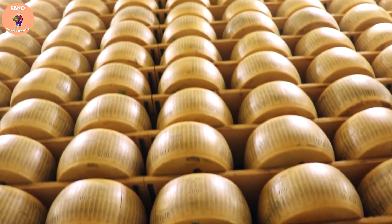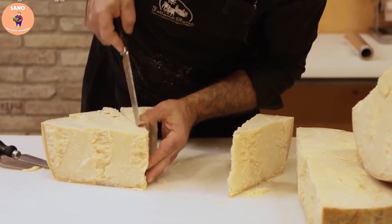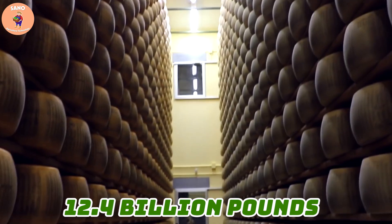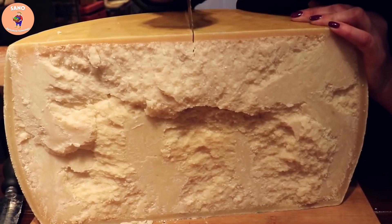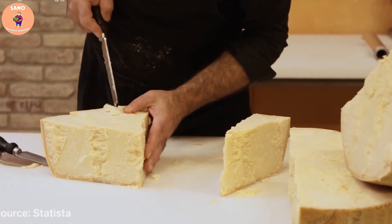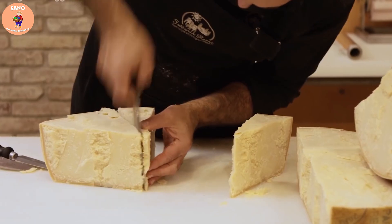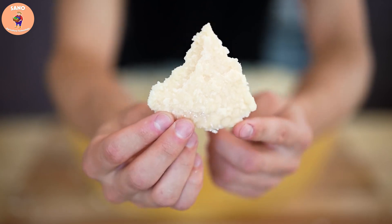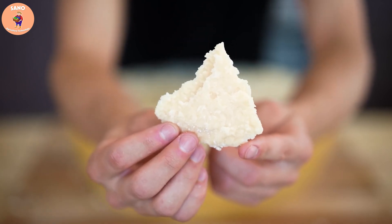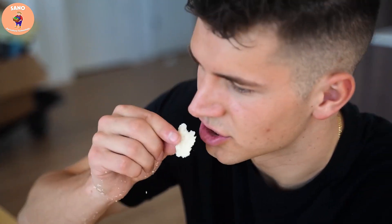Based on statistics from the USDA, total national cheese consumption in the United States reached approximately 12.4 billion pounds of cheese and approximately 38.5 pounds of cheese per individual for the year. This shows that cheese consumption in the United States is quite high and highlights the importance of cheese in the American diet.